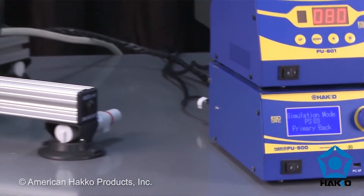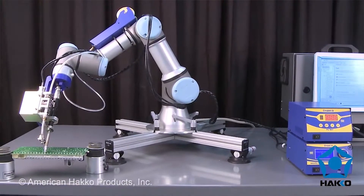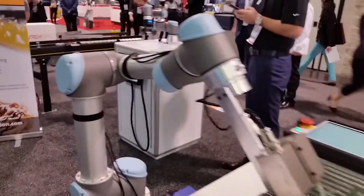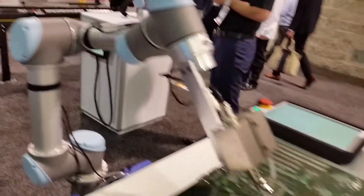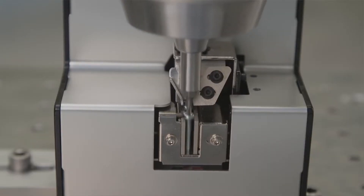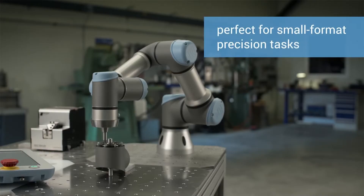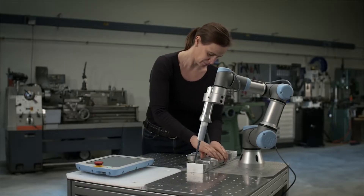HECO is in the soldering equipment business, and the company premiered a new soldering application that uses the smaller UR3 cobot. The UR3 was integrated with HECO's soldering and wire feeding units, a product line the company actually calls the FU series. According to Universal Robots' Craig Tomita, the application offers repeatability, quality, and consistency that you don't get from a human. After all, people are great, but they can't solder 24-7.